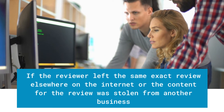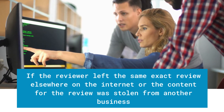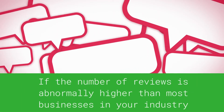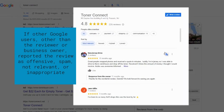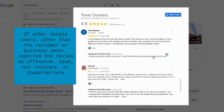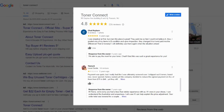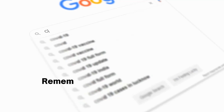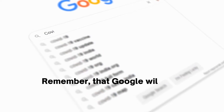A review may be filtered if the reviewer left the same exact review elsewhere on the internet — for example, on Facebook, Yelp, or Bing — or if the content was taken from another business. Reviews may also be filtered if the number of reviews is abnormally higher than most businesses in the industry, or if other Google users reported the review as offensive, spam, not relevant, or inappropriate. Anything else that might trigger Google's robots could also result in filtering, as Google never discloses the real reasons.